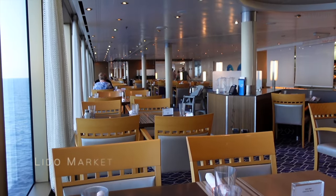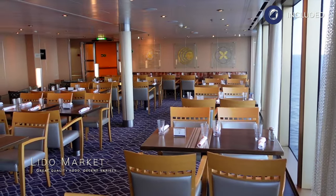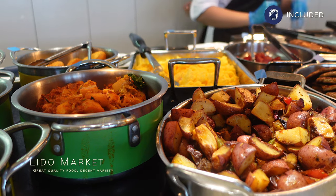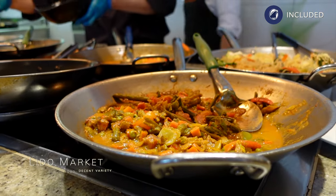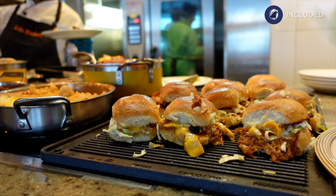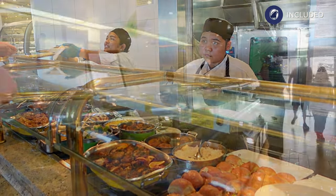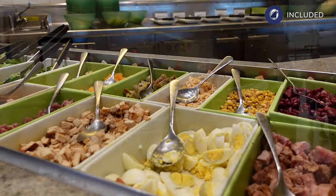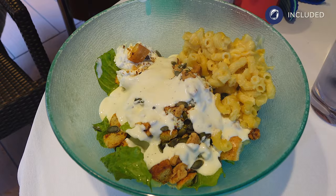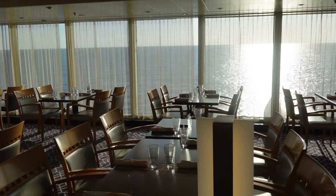The Lido Market is the buffet style restaurant aboard Eurodam and is certainly one of the best we have experienced for food quality and selection. Everything on offer is freshly cooked and thoughtfully prepared — it's one of those buffets where you end up putting far too much on your plate as everything looks amazing. The bread served here in the Lido was exceptional, and they can make you freshly made sandwiches right in front of you, all included. The salad bar happens to be the best salad bar we've encountered at sea or on land, with a huge variety of different leaves, dressings and toppings.